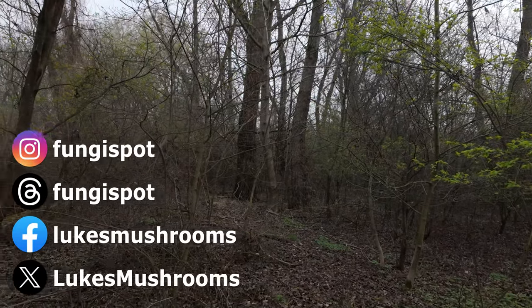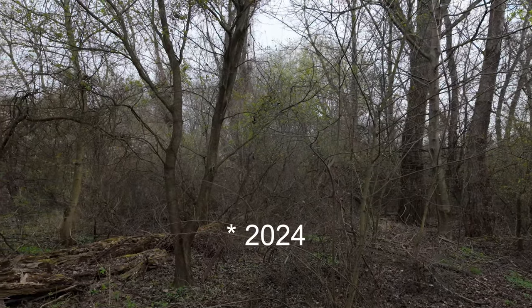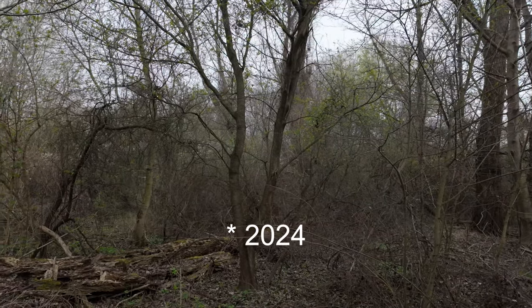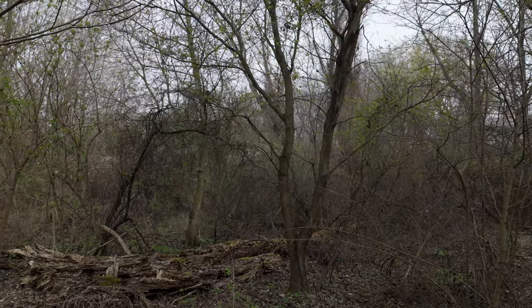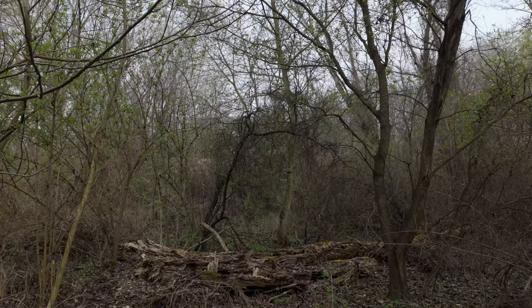Hi guys, it's Luke from Luke's Mushrooms. It's Saturday the 16th of March 2023, and in this video I will show you some spring mushroom finds that I was able to find today in Slovakia, and also in previous weeks in either Slovakia or Czech Republic.